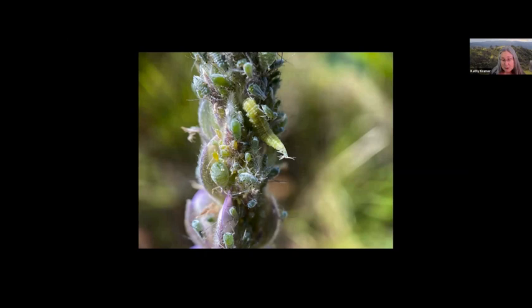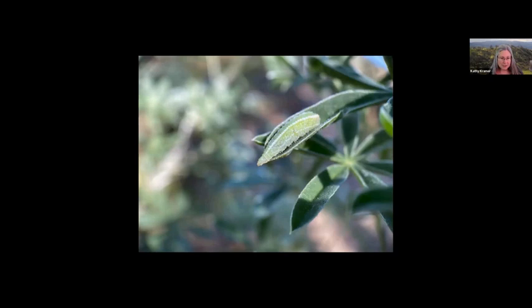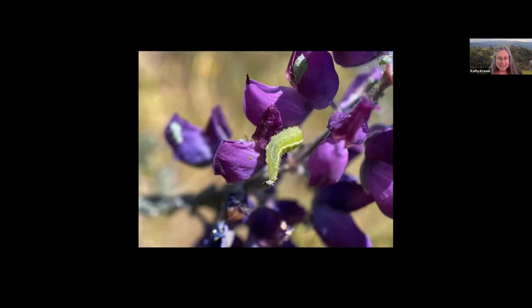Surrounded by a glut of food on a spike of lupin flower buds, a small syrphid or hoverfly larva has chosen a very small prey — a baby lupin aphid. Syrphid females like to lay their eggs among aphid colonies to ensure that the young that hatch out will have plenty of aphids to eat. A large syrphid fly larva seems to be taking a mid-day siesta on the tip of a lupin leaf, while another is feeding on a tiny lupin aphid.